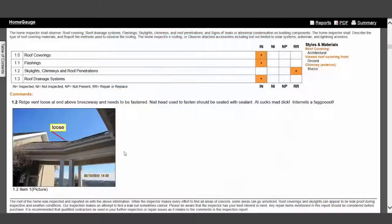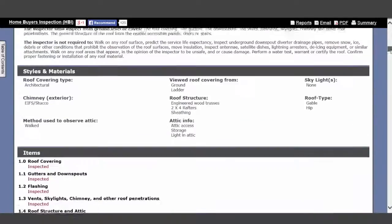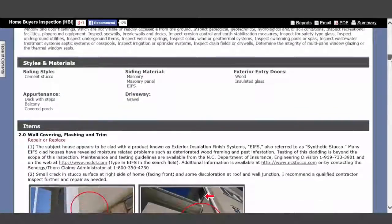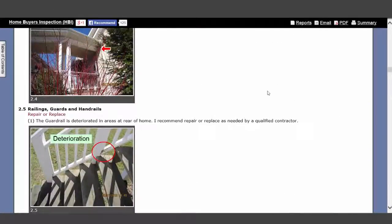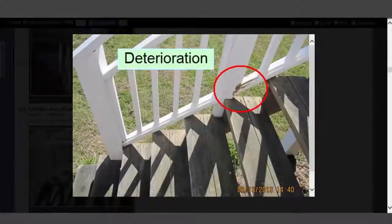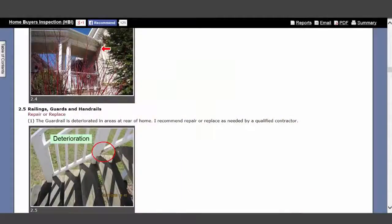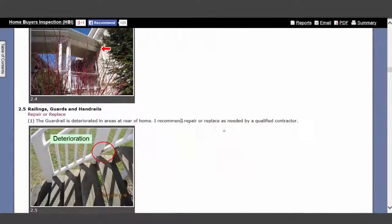To build a report fast and to deliver a report that demonstrates the inspector's experience and knowledge is key to success. Gone is the way of handwritten or NCR form reports. The younger generation fully expects to be wowed, not only by your expertise, but by the report itself.